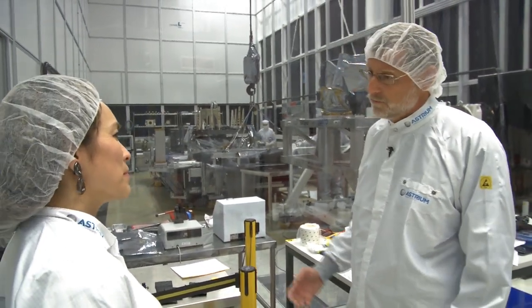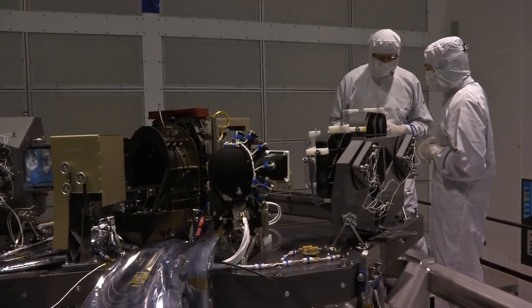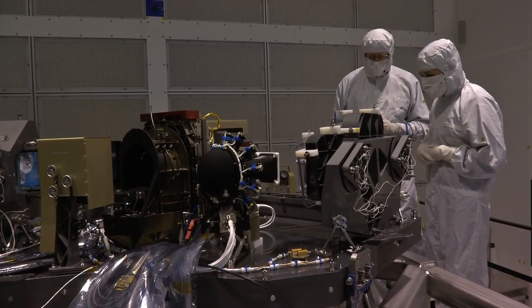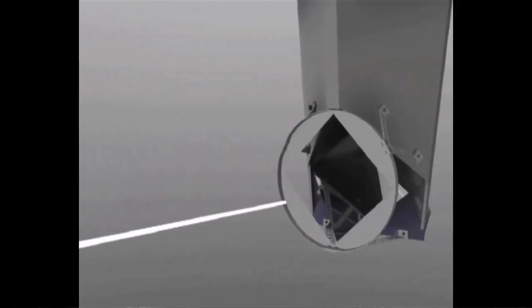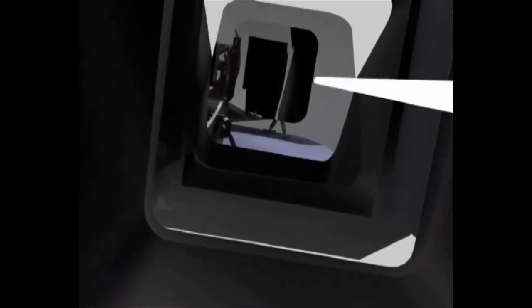But it's not yet the flight model. The flight model is over here and we can have a look at it. Now here you see the flight instrument. The cover is not yet on. We can do a flight through the instrument, starting from the light which comes from the intermediate focus from the telescope.